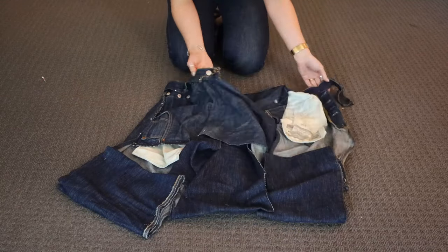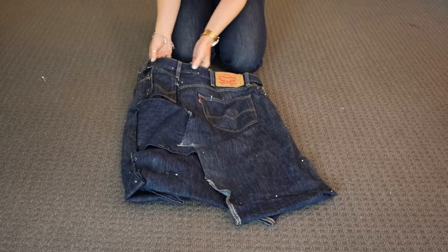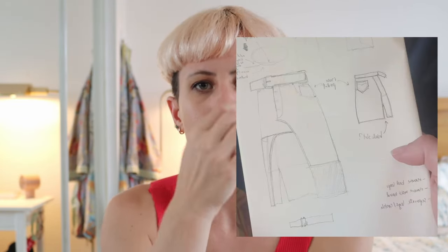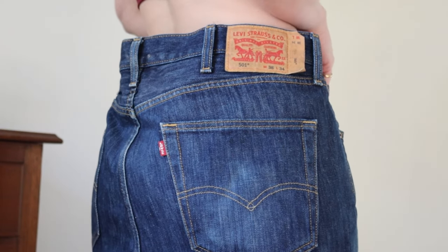I had this vision in my head that relied on the button fly being a certain way. And I kind of miscalculated and forgot that men's and women's jeans function differently — on a men's fly the left is over the right, whereas on a women's fly the right is over the left. So I had to flip my drawing around, and that also meant thinking about how I could preserve the Levi's 501s tag on the back right.